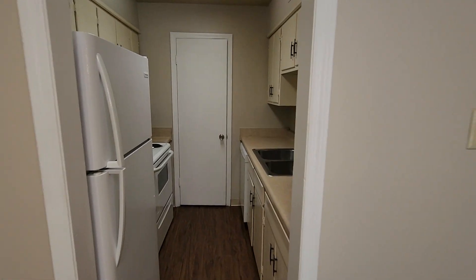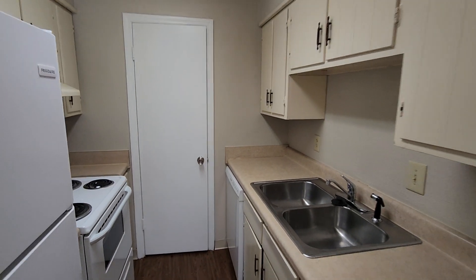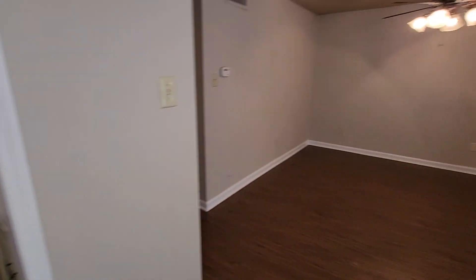This is a two-bedroom, one-bath. It comes with a refrigerator, range, disposal, dishwasher, and pantry. It does have central heat in there.